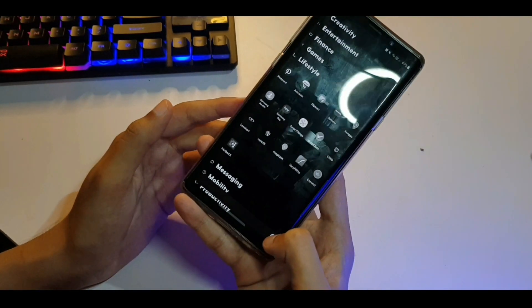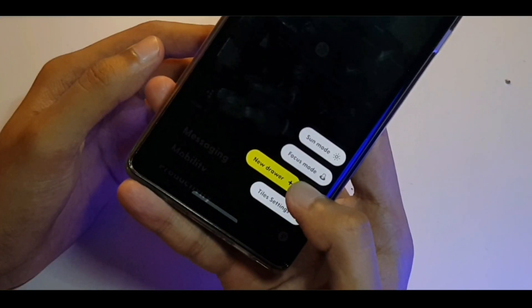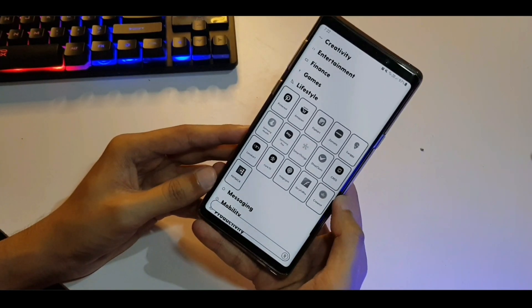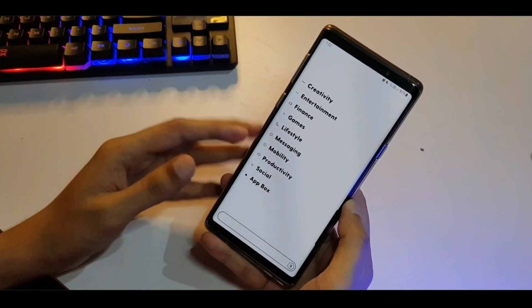So if you press and hold on this tiny icon down here, it gives you a bunch of extra options where you can create a new drawer. Focus mode. Sun mode — does it increase the brightness? Oh yeah, it changes the color so you can easily view it outdoors. This is also a nice look. Once in a while you can switch to this when you're outdoors.